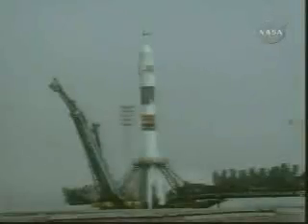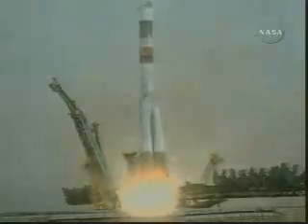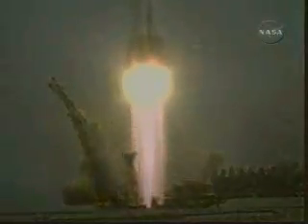4, 3, 2, 1 — we have ignition and liftoff. Liftoff of the Soyuz rocket, beginning the first expedition to the International Space Station and setting the stage for permanent human presence in space.